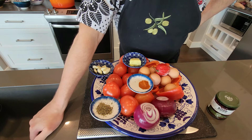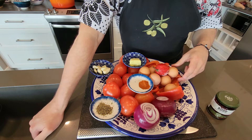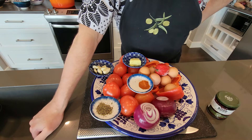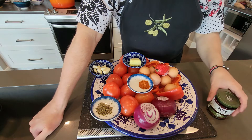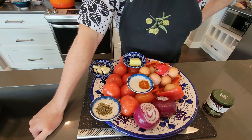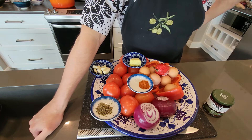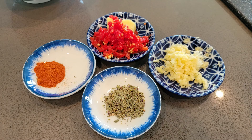Shakshuka usually has eggs dropped into it and then finished off in the oven or under a broiler, cooked in that delicious flavored tomato stew base. What else would you expect but a mix-up from this Aussie who loves to cook Ghanaian food with ingredients from around the world? Let's get into it and start chopping.